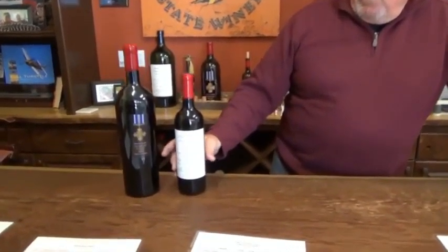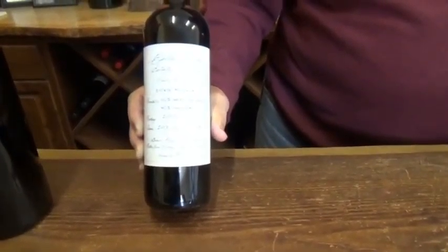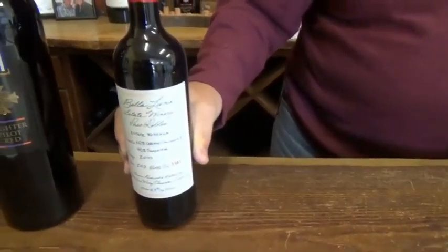We concentrate on the Italian varietals because my partner and I both like to eat a lot, and we believe that the Italian varietals are some of the best food wines in the world. We're known for our Stata Reserva, which is a Cabernet-Sangiovese blend. We make 200 cases of that — it doesn't last long. We like to lay our wines down in Asia.